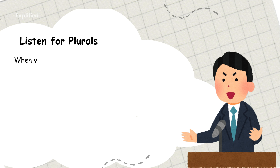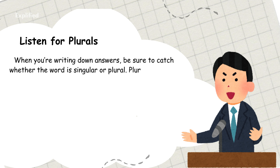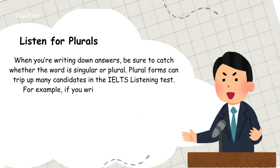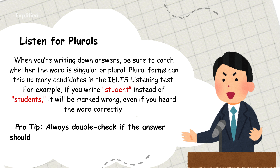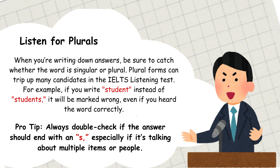Listen for plurals. When you're writing down answers, be sure to catch whether the word is singular or plural. Plural forms can trip up many candidates in the IELTS listening test. For example, if you write 'student' instead of 'students', it will be marked wrong, even if you heard the word correctly. Pro tip: always double-check if the answer should end with an S, especially if it's talking about multiple items or people.